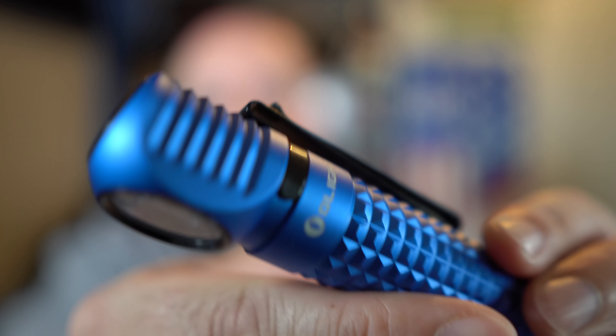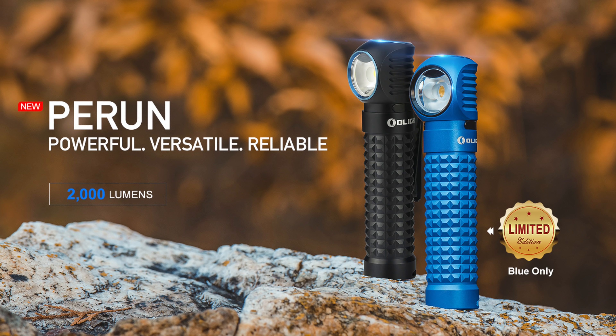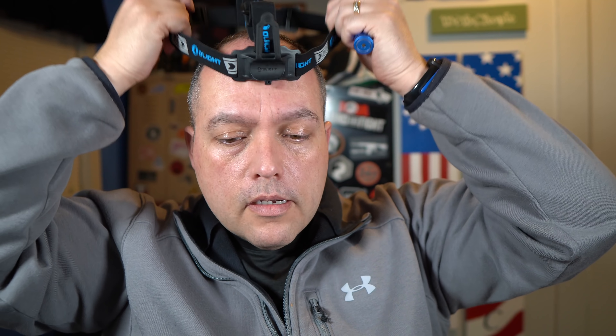First, their new light is the Perrin — let me show you a close-up. The Perrin is their update to their 90-degree light; they haven't had an update in about two years. It comes in black and blue — blue is the limited edition. It's 2,000 lumens, comes with a pocket clip that does come off, and you can attach it to the Olight headband, which is elastic.